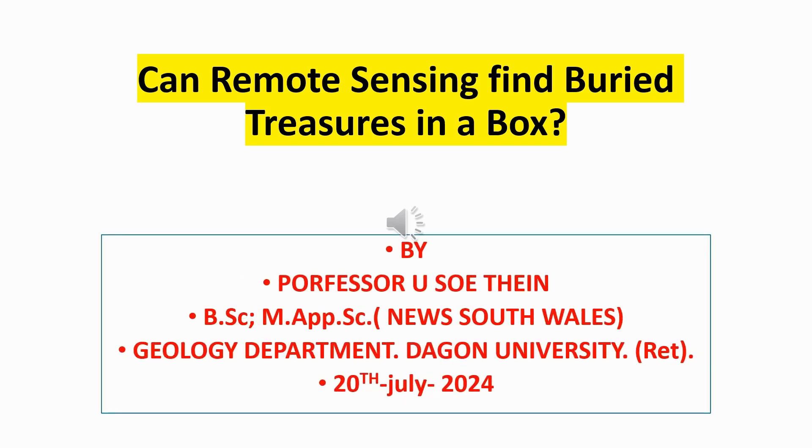Can remote sensing find buried treasures in a box? Yes. I will explain in detail how to apply the remote sensing method and find a buried treasure box.